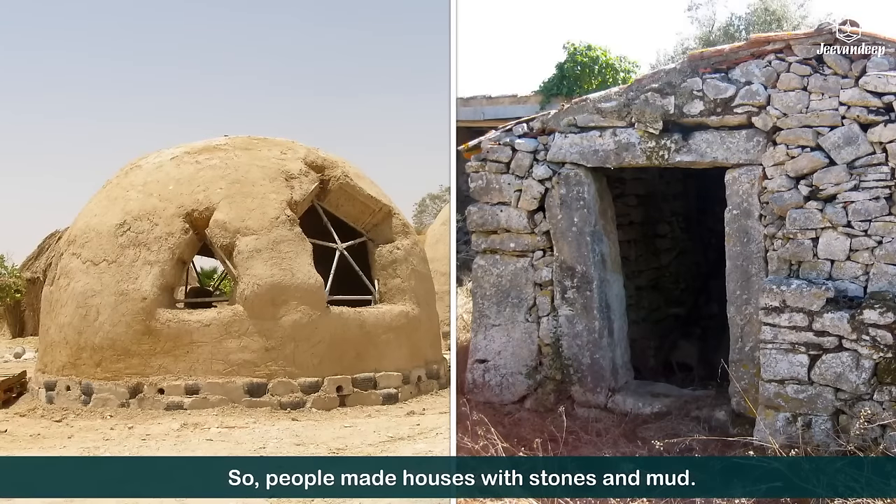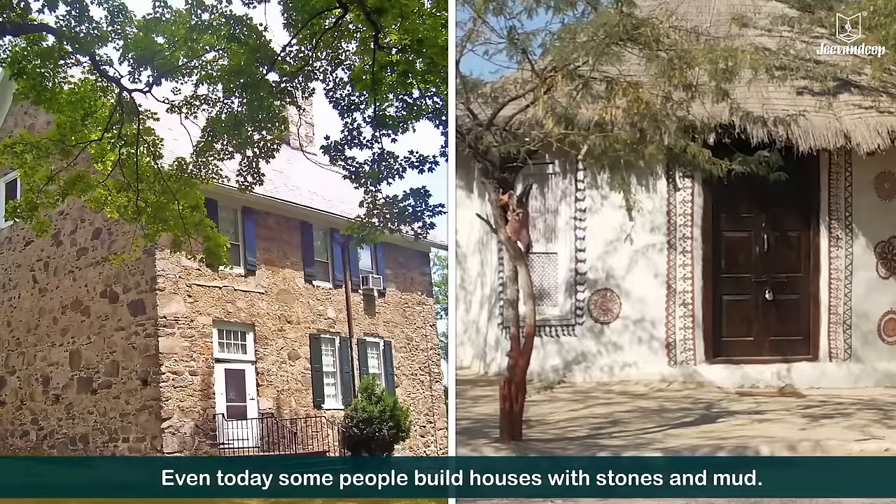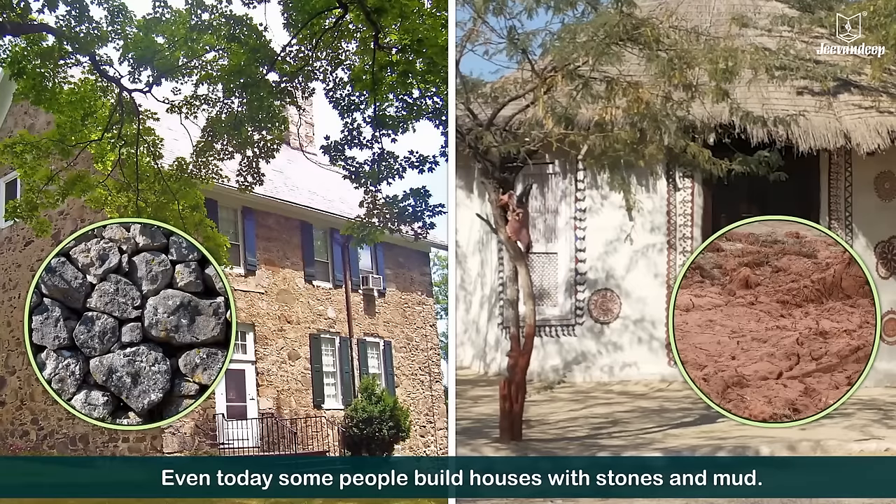So, people made houses with stones and mud. Even today, some people build houses with stones and mud.